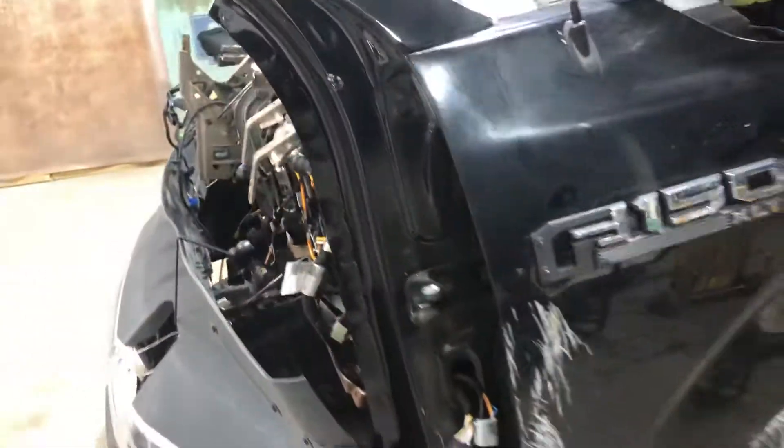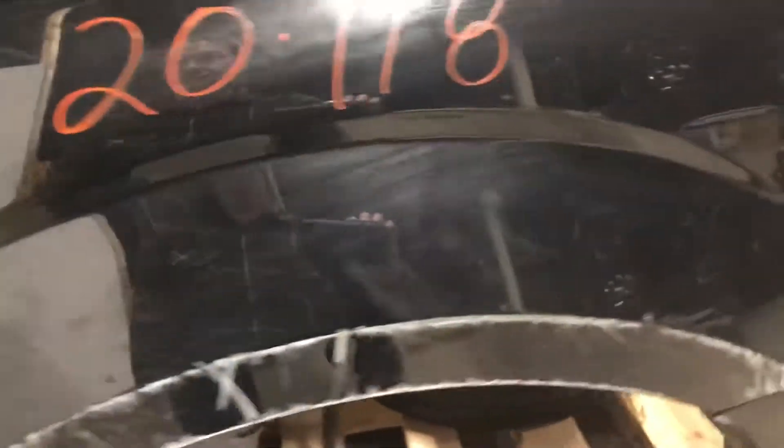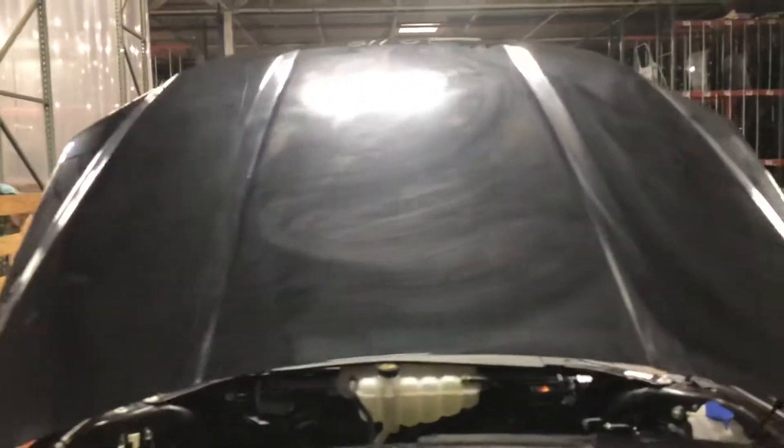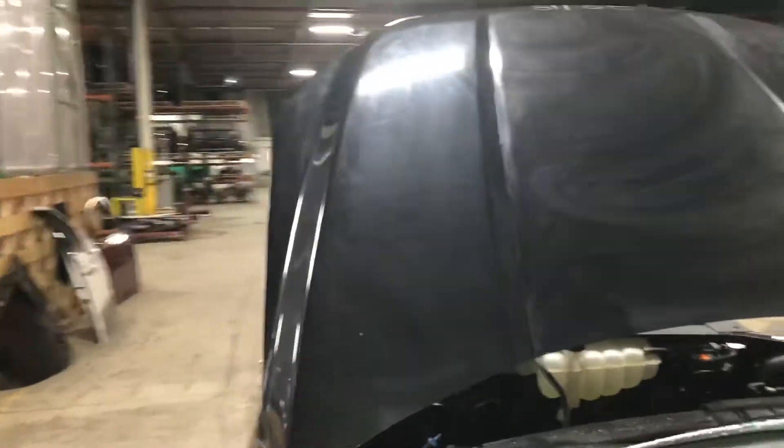Passenger side fender is damaged up — just a lot of scratches. Let's go ahead and take a look here at the hood. Nice and clean hood.